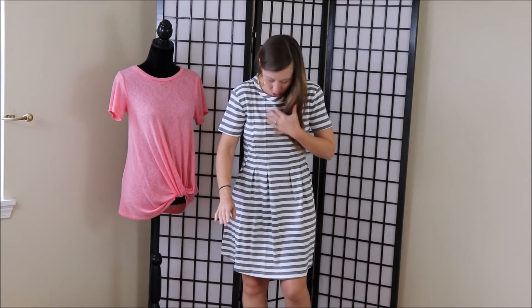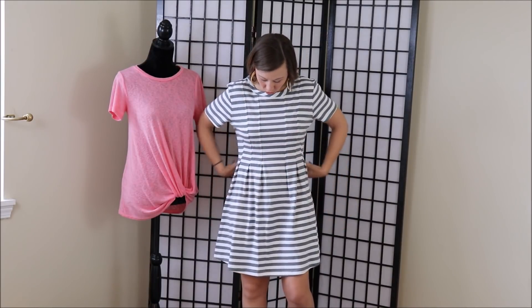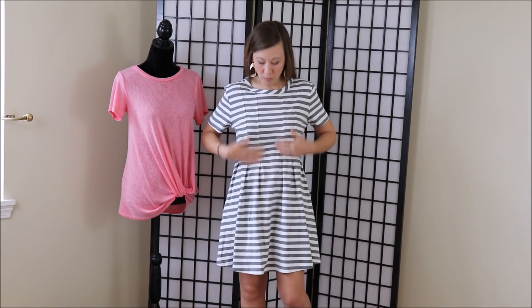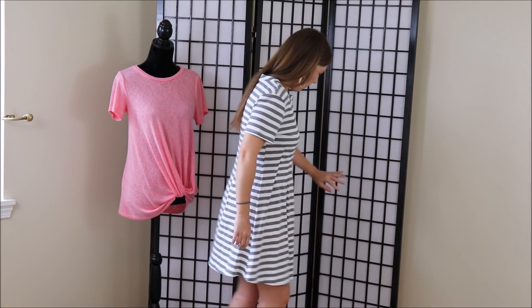I'm a little bit more concerned about the fit of the dresses. The striped dress is very cute — I love the stripes and I love the structure of it. There is a little extra room here and it might be the style of the dress, not actually the fit, because up top it fits pretty well. I'd be really interested to hear what you all think about the fit of this dress, but it's super cute and I'd definitely be wearing it.